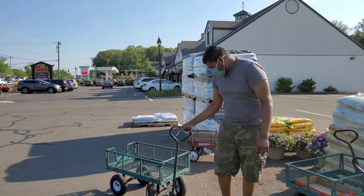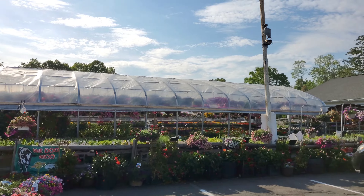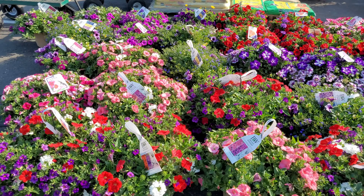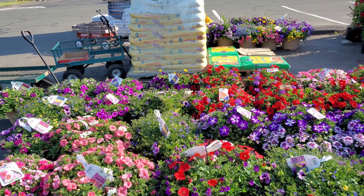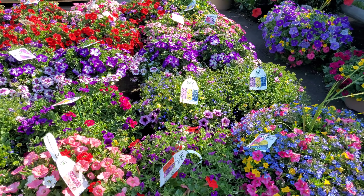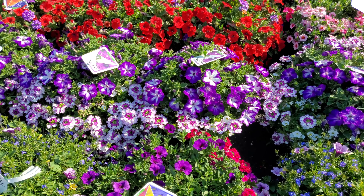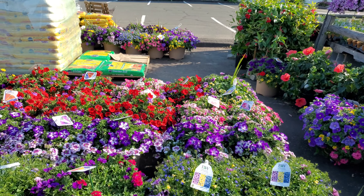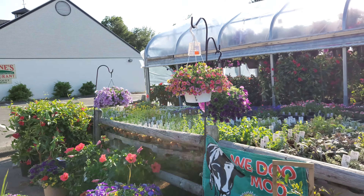Oh, that one's brand new! Look at all these beautiful plants! I really like that purple — I like how it has the white too. Alright, let's go in!